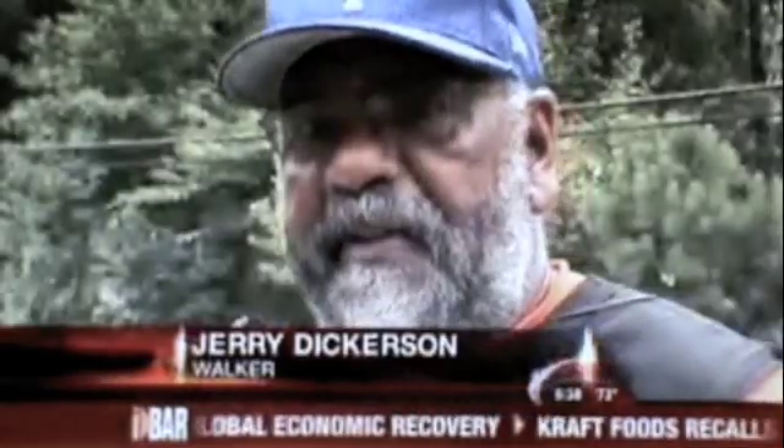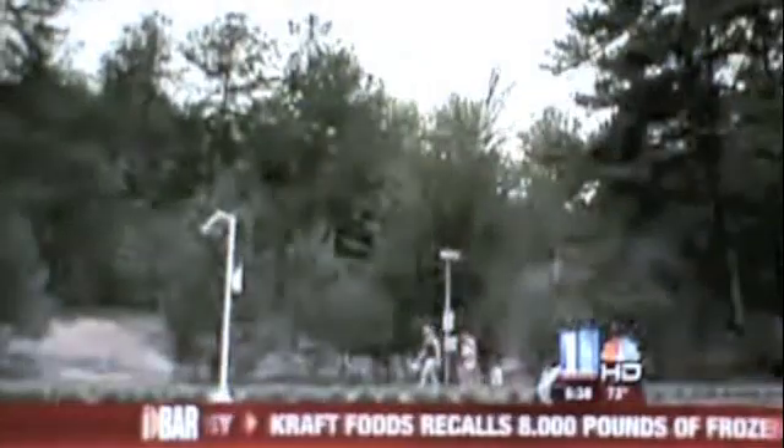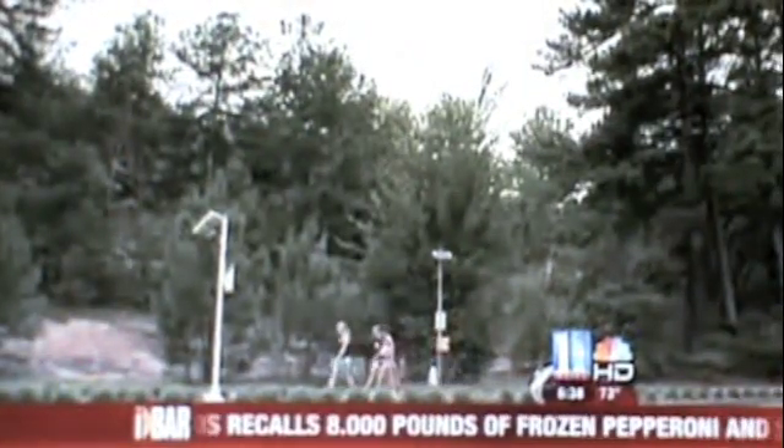Some drivers go 55 in areas posted for 30. The five-mile loop at Stone Mountain Park is a haven for walkers, runners, and bikers — one of the safest choices. But that safety is threatened by speeders.